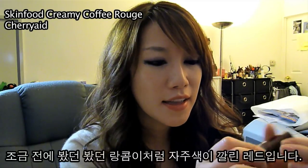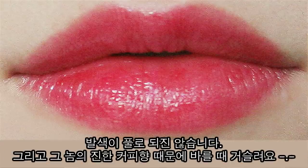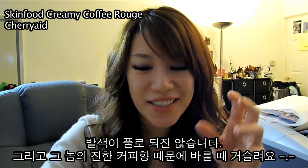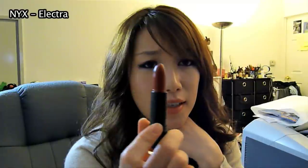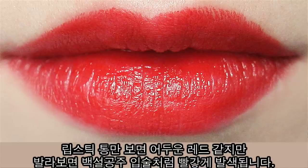Cherryade — this is kind of like Lancome's Plumitious color. It has a plum undertone to it so it's not truly retro red, and it's pretty sheer. It doesn't give you full coverage. It has a really strong coffee smell so I'm not really fond of it. NYX's Electra is one of those true red colors — it's just an amazing red. It looks pretty dark in the tube but when you put it on your lips, it's like Snow White red.